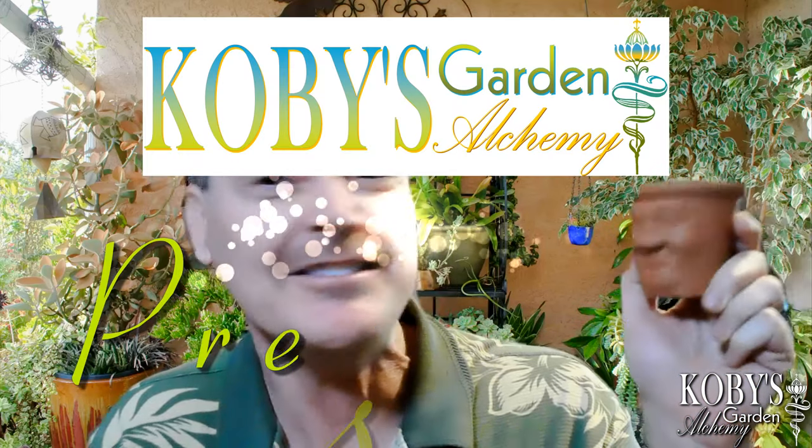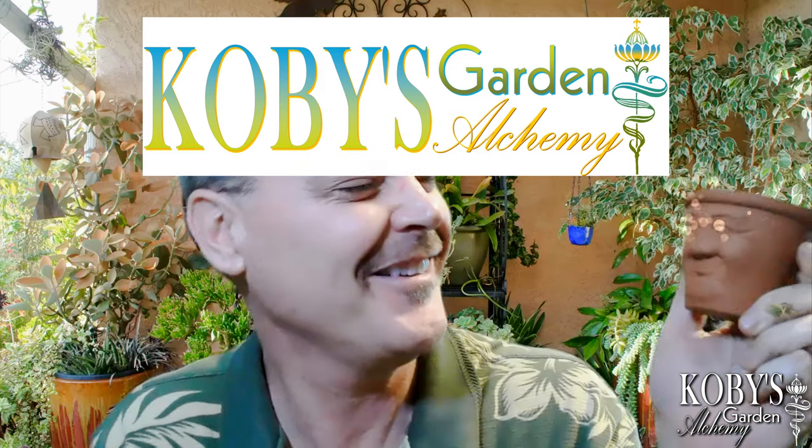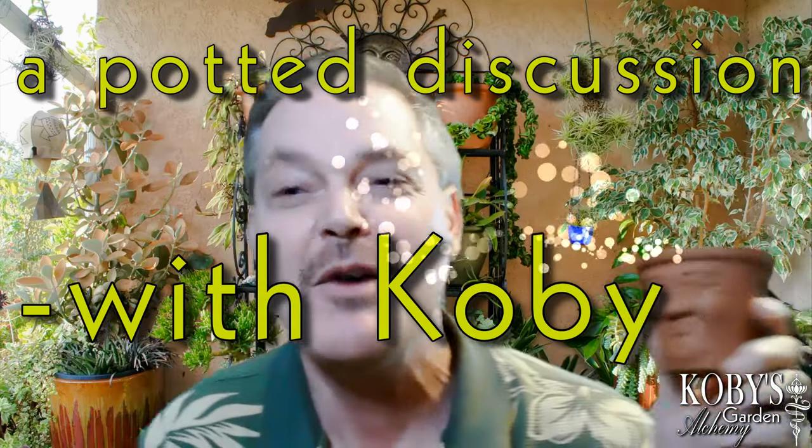I'm here to make sure gardens and their containers have not only character but a lot more personality. Welcome everyone to Kobe's Garden Alchemy. Today I have a very focused segment on container gardens — the potted and plantered part of my gardening world.